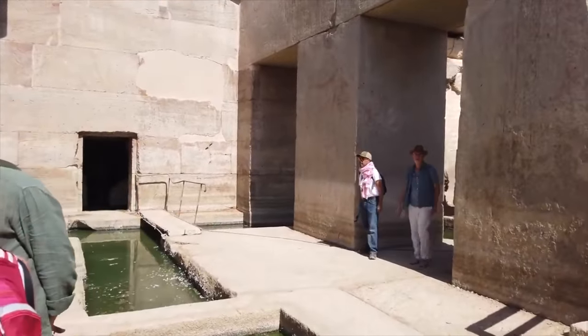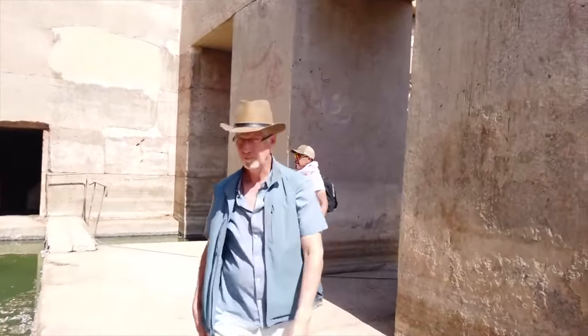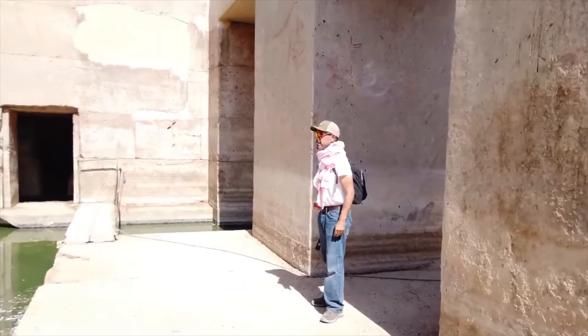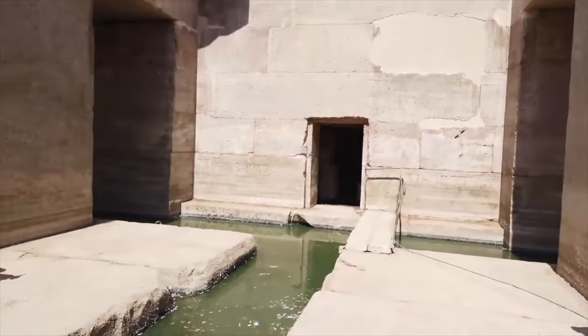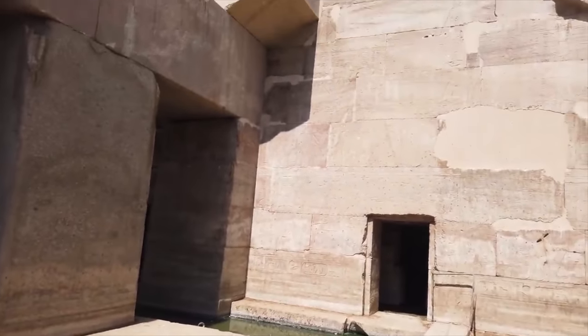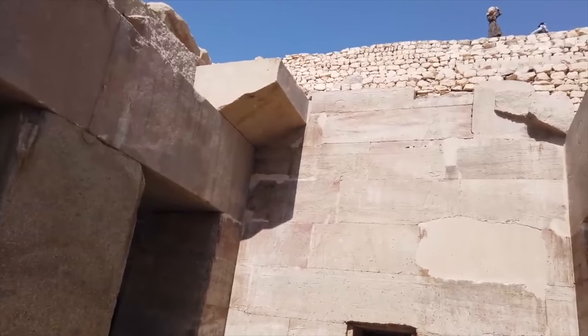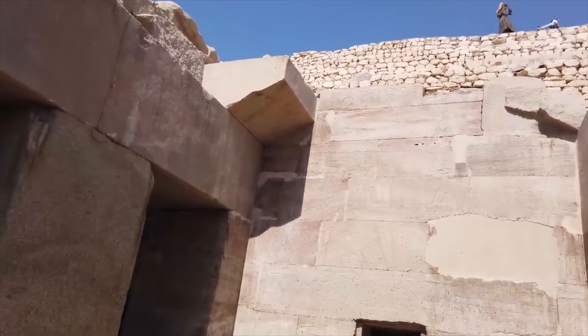You can see some dynastic inscriptions higher up.